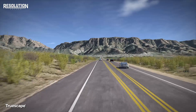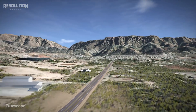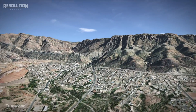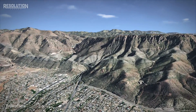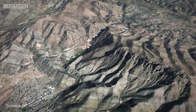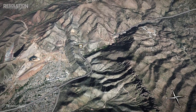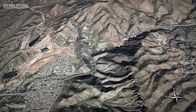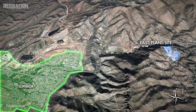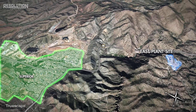The Resolution Copper project is located within the Copper Triangle of Arizona, an area where mining has been a driving force in the economy for over a century. Once in operation, it will be the largest copper mine in North America, having a lifespan of over 40 years. Copper will be mined from a 1.7 billion ton deep deposit east of Superior.